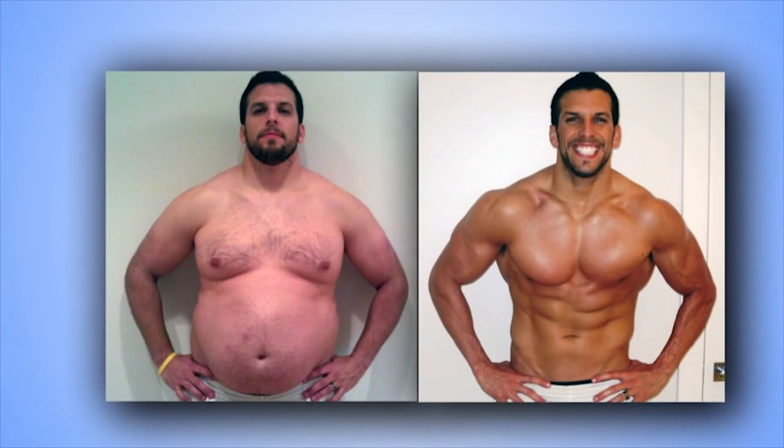Then what did he do? He lost all that weight in six months, and he has maintained it through a ketogenic lifestyle. That's what we're talking about today. I want him to break it down so we can all understand exactly what we should eat on a ketogenic diet.